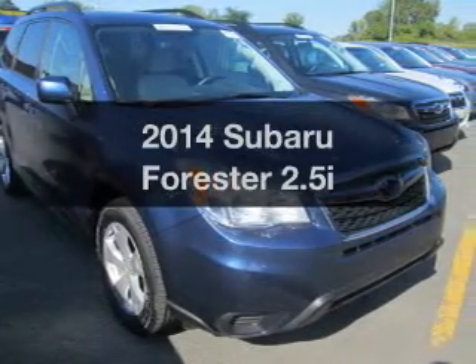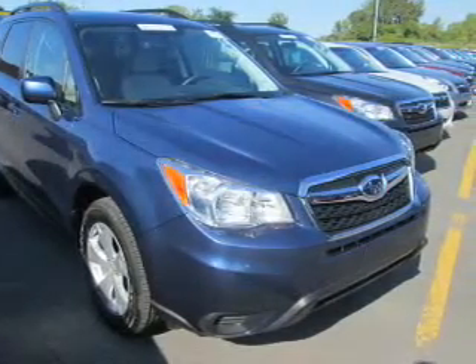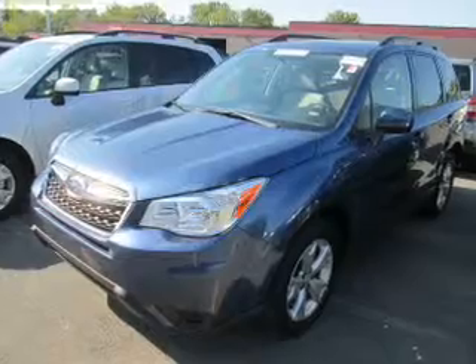Introducing the 2014 Subaru Forester. Travel the roads in style and comfort in this great vehicle.